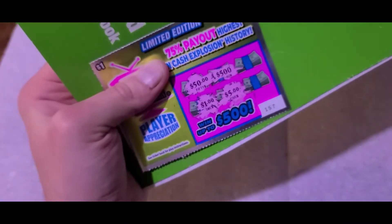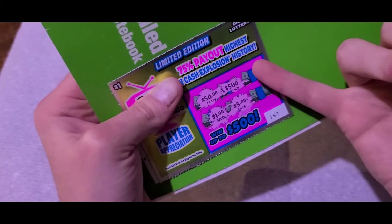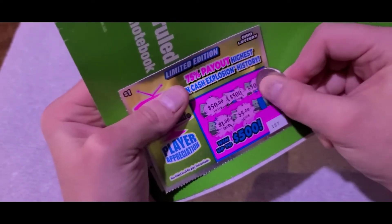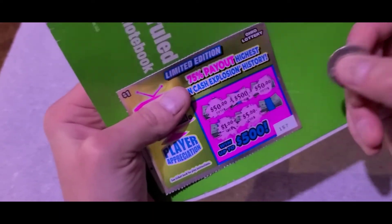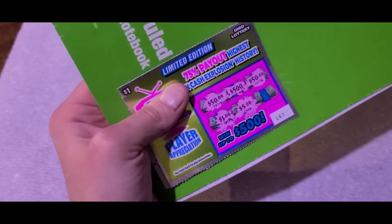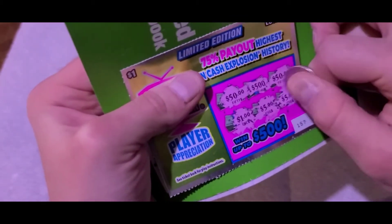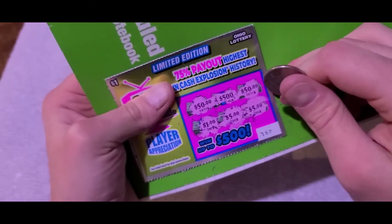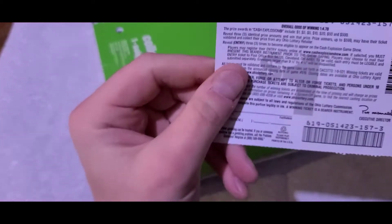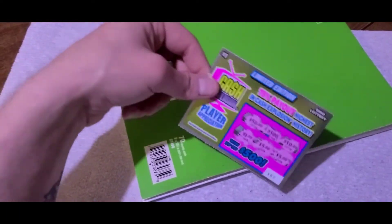I've got a $5, a $50, and a $500. With any luck, two of these prizes here will be the same thing and I can win one of them. That's a $50 — keep your fingers crossed. If I can pull another $50 out of here, that would be awesome. And it's just $5. Unfortunately, I got two fives and two fifties, so I didn't get anything three times. That's a whopping zero — I'll throw that one aside and move on.